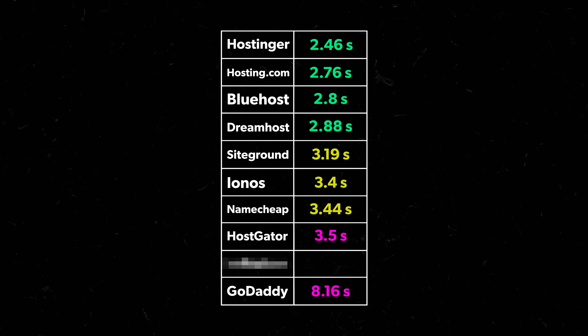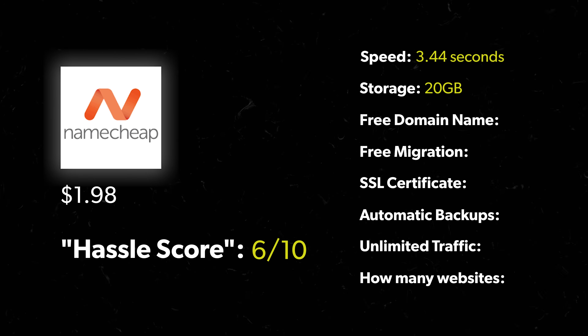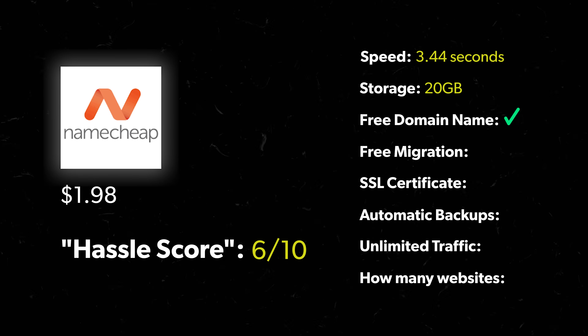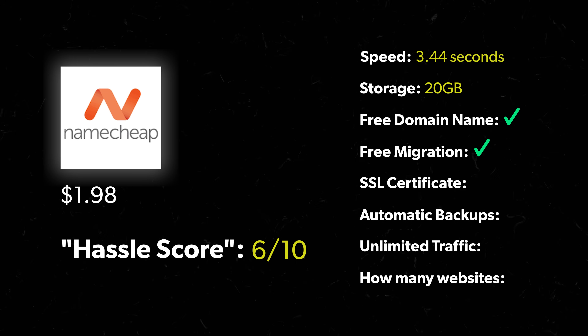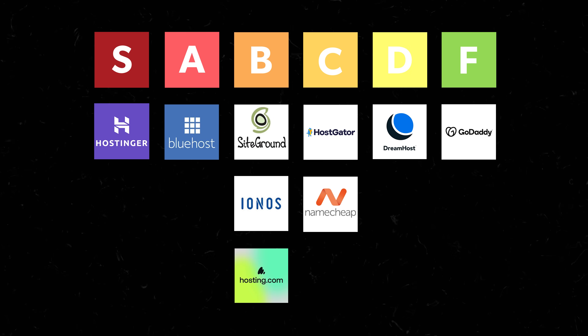Load speed was 3.44 seconds, a little on the high side. Features: 20 gigs of storage, free domain name but not a .com — you have to pay extra for that — free migration, no SSL certificate, automatic backups, unlimited traffic, and 3 websites. I'm putting Namecheap in C tier: it's cheap, but they don't give you a .com domain, no security certificate which you really need, and not-so-great support.